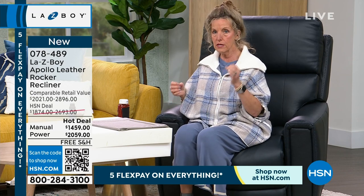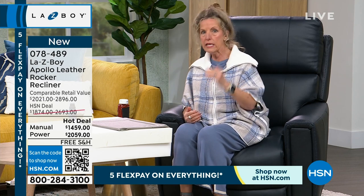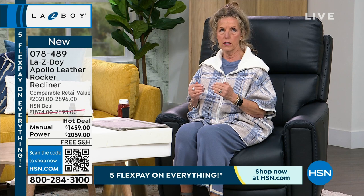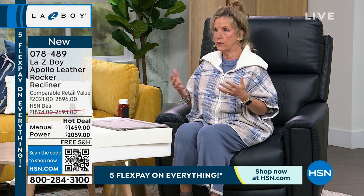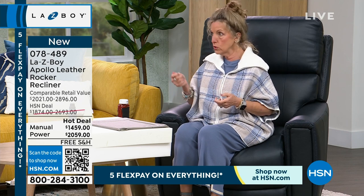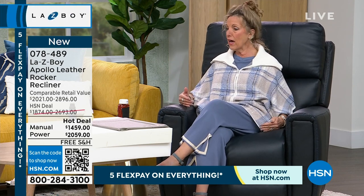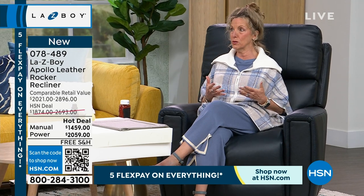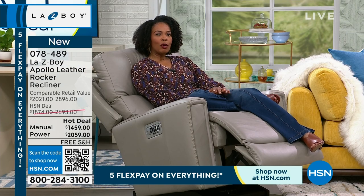Leather is also temperature sensitive in a positive way — it's nature's fabric. It takes on the temperature of the space. Think of your car: when it's 80 degrees the leather's hot, but turn the air conditioning on and it cools right down, even without cooling seats. It takes on the room temperature and your body temperature. That fabulous Tempur response inside also accepts your body temperature — so it's custom everywhere.